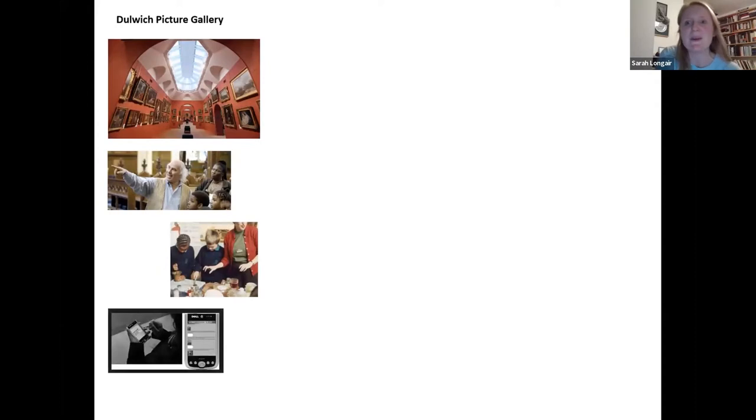So I started working at Dulwich Picture Gallery, which some of you may know in southeast London, which is a fantastic gallery, but also somewhere which has quite a specific collection and a specific kind of form of art. The challenge there was to make those Baroque paintings relevant to any kind of audience. We did some really exciting work there, and I learned a huge amount from that.